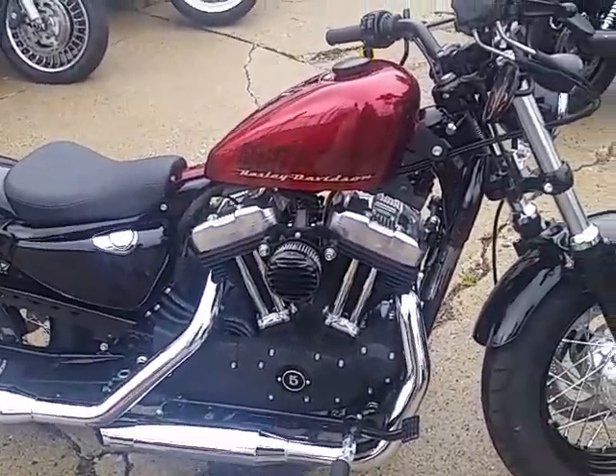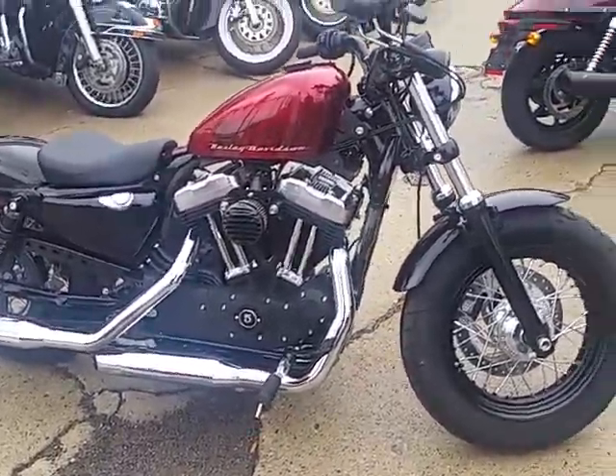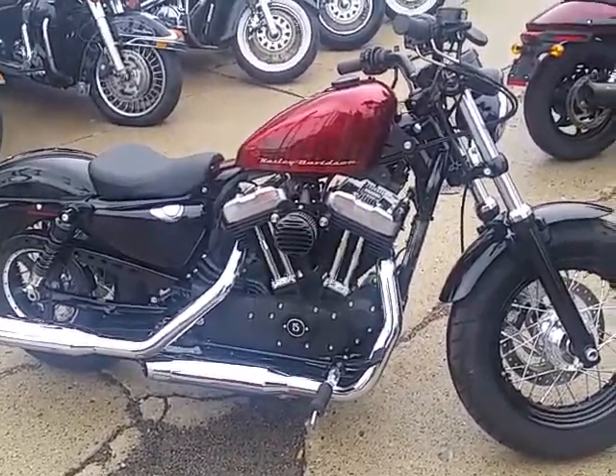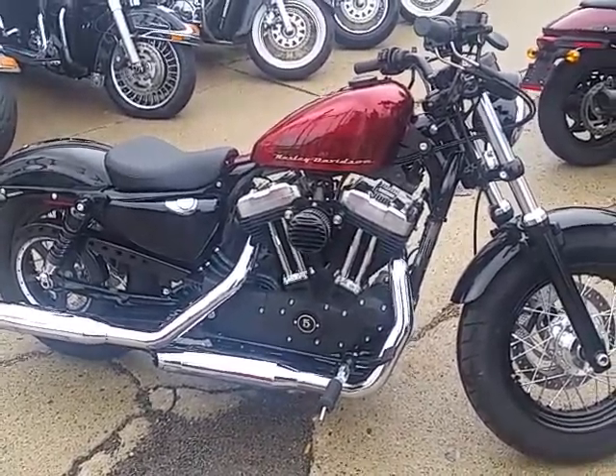We got this thing priced at $8,500. It's underneath Harley-Davidson factory warranty until May of 2017. Visit our website — it's approvalpowersports.com. We got over 450 used bikes, got guaranteed financing and lease programs. Call today and you can ride today.